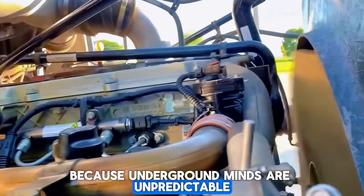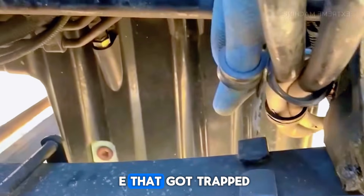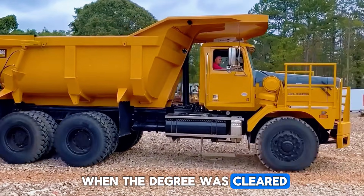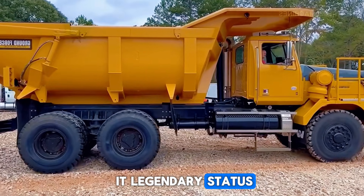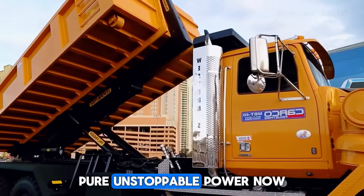Underground mines are unpredictable. There's a famous story among operators about a WTW-220E that got trapped under fallen rock after a cave-in. Workers believed it was destroyed, but two days later, when the debris was cleared, the truck started up as if nothing had happened — not even structural damage. That alone earned it legendary status. And yet, the next truck didn't earn its fame from toughness; it earned it from pure, unstoppable power.